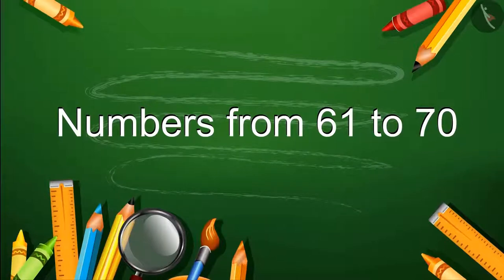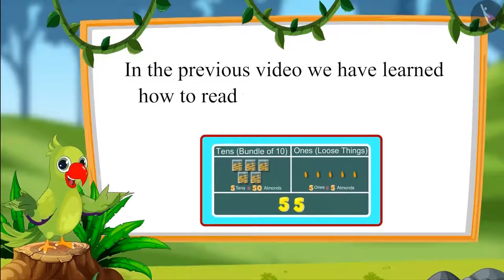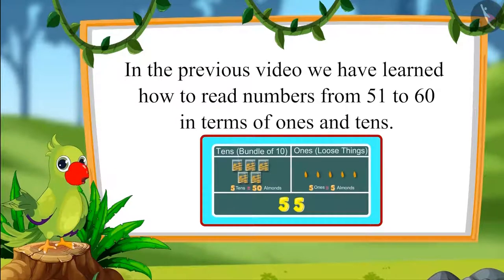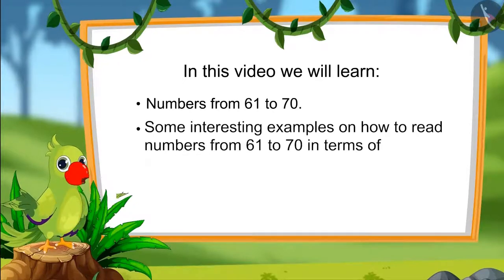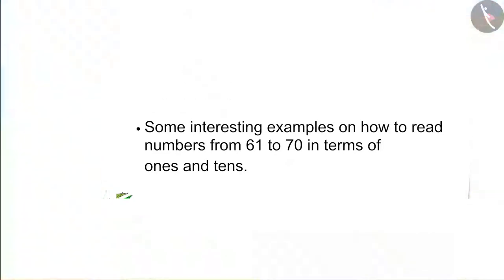Hello children! In the previous video we had learnt how to read numbers from 51 to 60 in terms of 1s and 10s. In this video we will learn numbers from 61 to 70 and some interesting examples on how to read those numbers in terms of 1s and 10s.